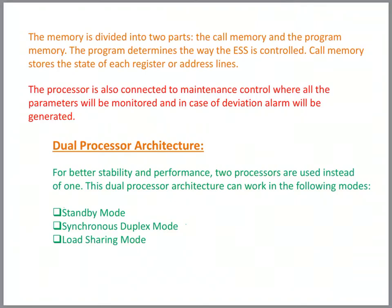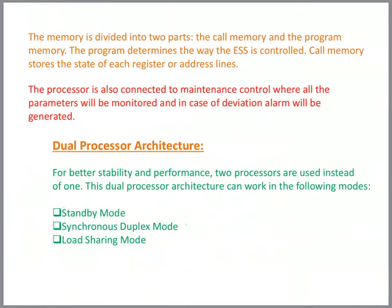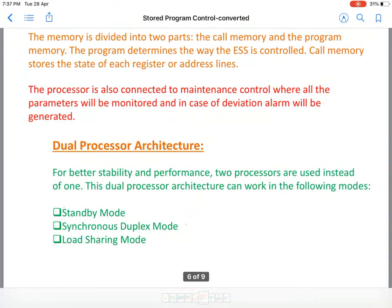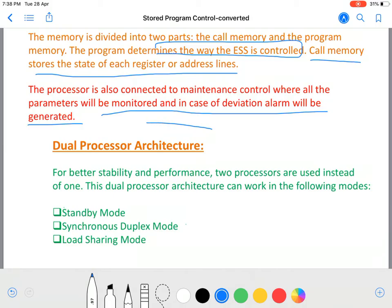The memory is divided into two parts: the call memory and the program memory. The program determines the way the ESS is controlled — it is the program which determines how the electronic switching exchange is being controlled. Call memory stores the state of each register and address lines. The processor is also connected to maintenance control where all parameters are monitored and in case of deviation an alarm is generated. For better stability and performance, two processors are used instead of one, as a single processor might fail.